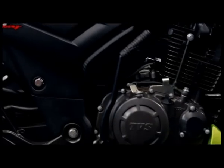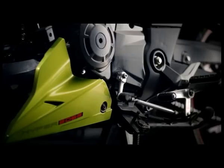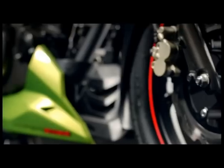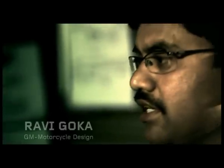The new TVS Apache RTR's engine cowl brings the new design full circle. Full-bodied and angular, the muscled engine cowl has been designed to give the illusion of perpetual motion. The international racing aesthetic continues here with a forceful, weighted front mated to a sleeker, lighter rear. As they say, the design is in the detail.